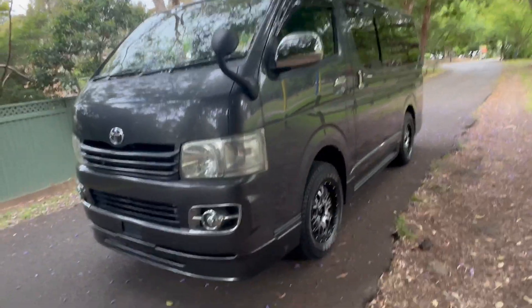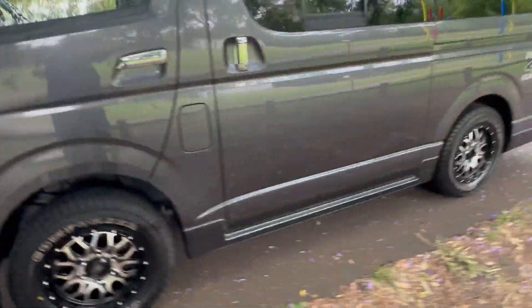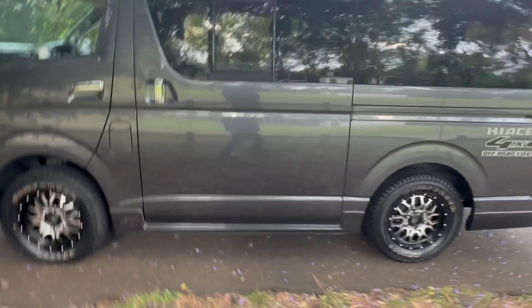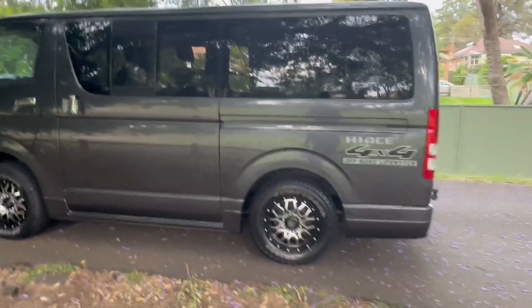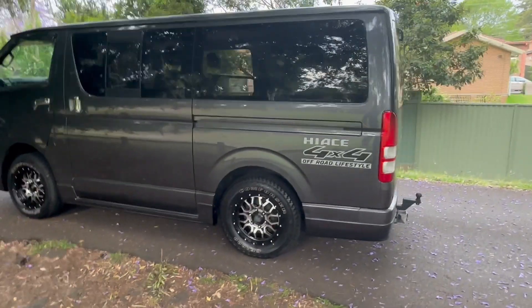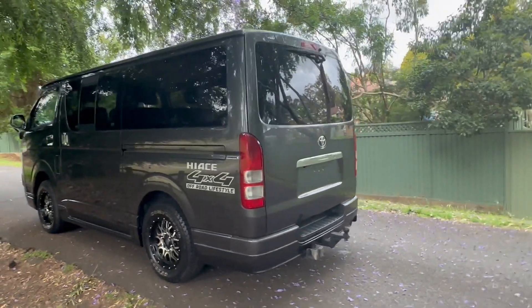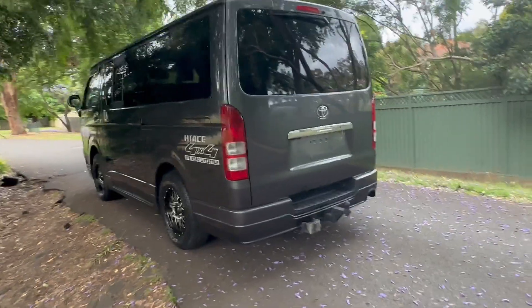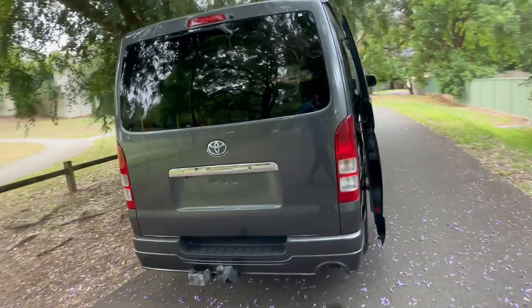Of course, these cars are famous for their bulletproof reliability — they're almost indestructible. If you service it and look after it, this thing will just go and go and go. Unlike many Korean, European, or American cars, this is famous for being, I think, the most reliable car money can buy.